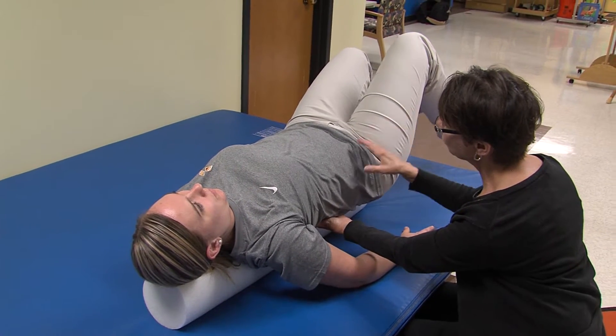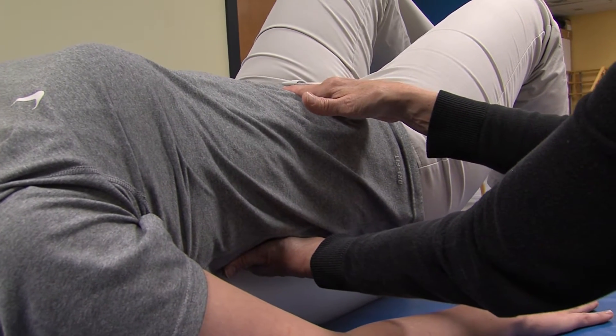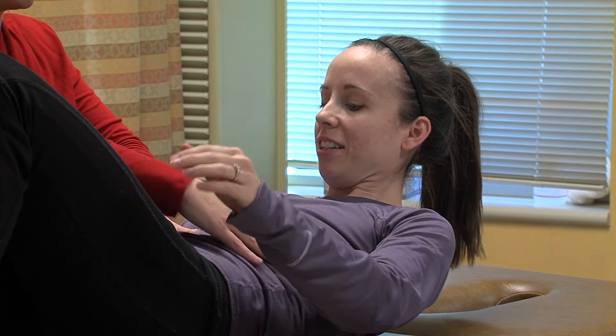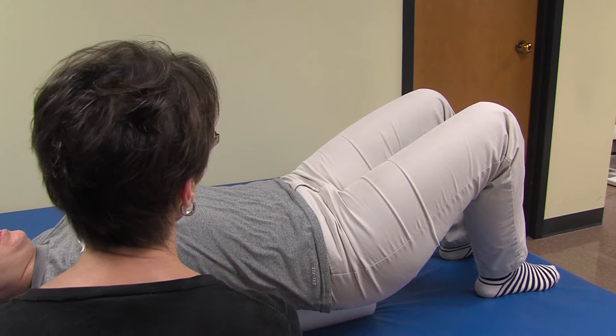The pelvic floor muscles are an often overlooked muscle but very important for everyday functioning. If a person develops weak pelvic floor muscles, they often will have problems with urinary or even fecal incontinence. Pain is also a big problem. Prolapsed organs can develop as a result of a weak pelvic floor, and the pelvic floor muscles and the abdominal muscles work together. People can also develop back pain.